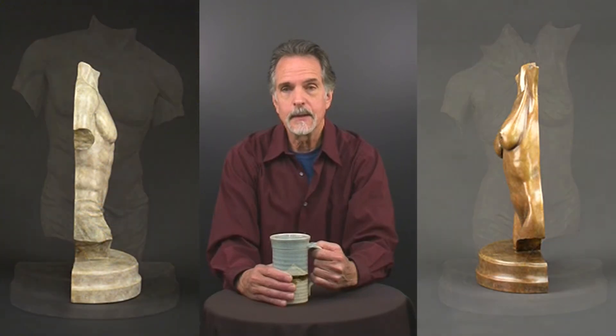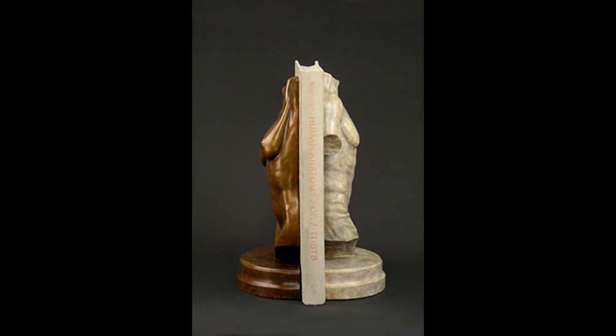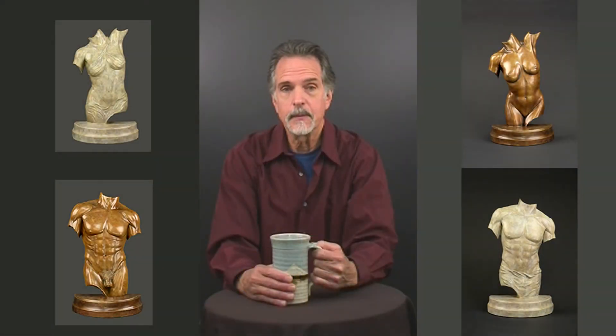They are flat-backed and work as standalone sculptures or as bookends. All four upright versions are also available in beautifully framed wall-mount editions.